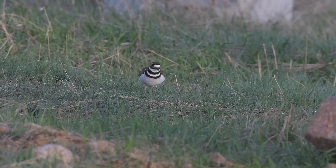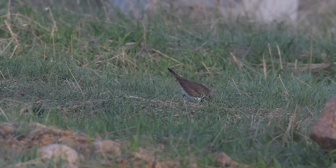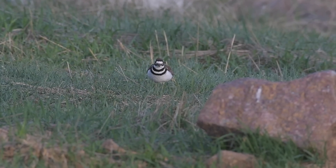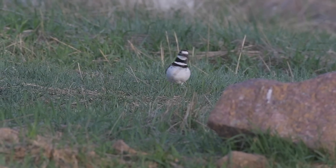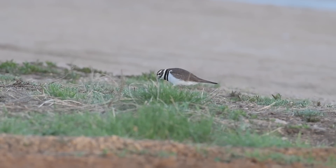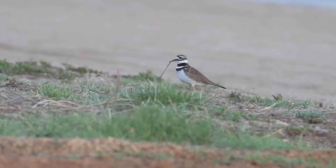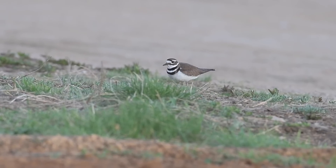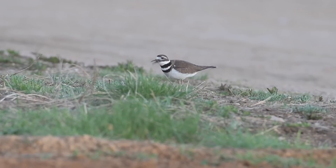I noticed that, unlike the American robin, the killdeer doesn't cock its head to the side. It stops periodically, as if assessing the information from its senses, and then pounces. With no gaze or ear turning towards the ground like the robin, I have to think they rely mostly upon hearing, and perhaps vibrotactile cues secondarily.